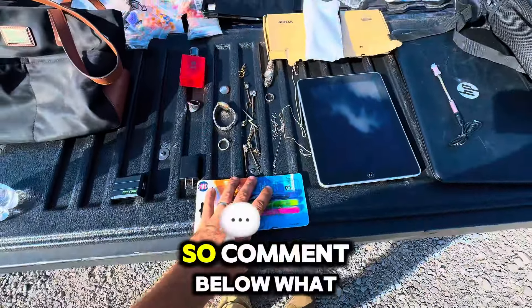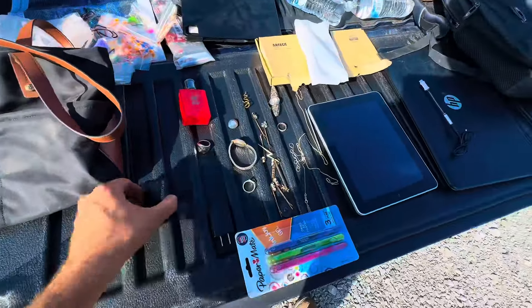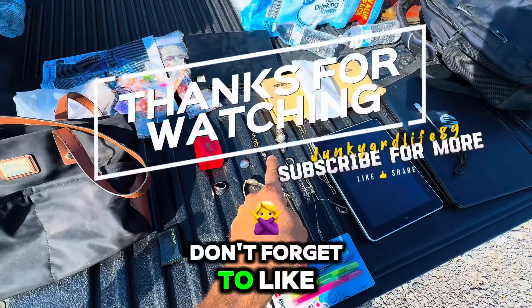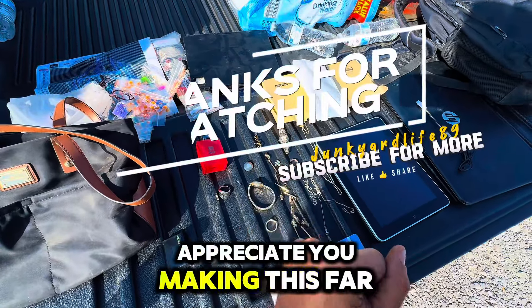Comment below what you think. Appreciate you guys watching. Don't forget to like and subscribe. Appreciate you making it this far.